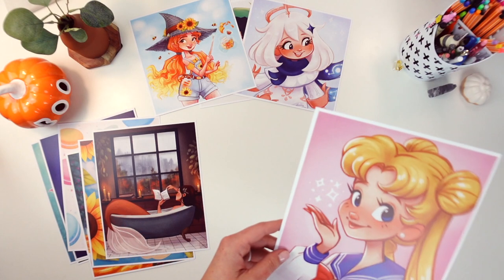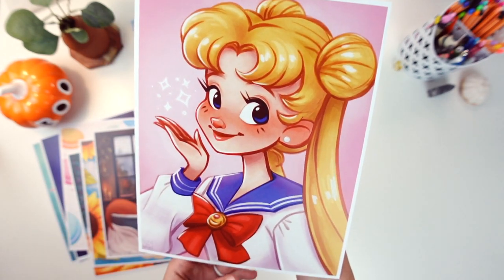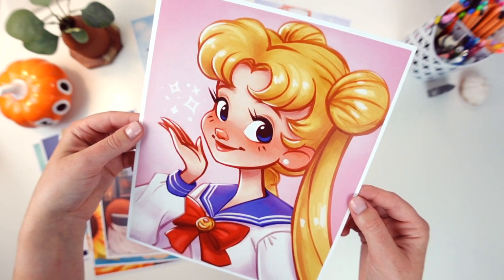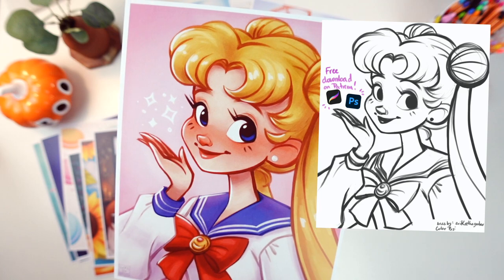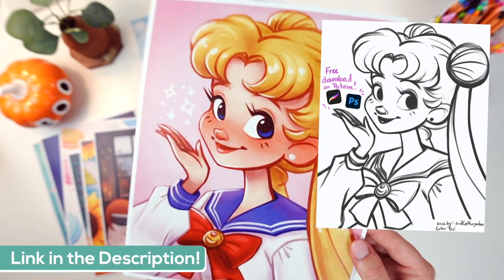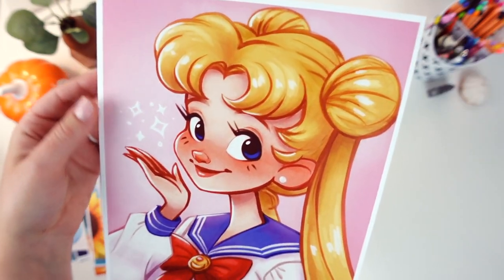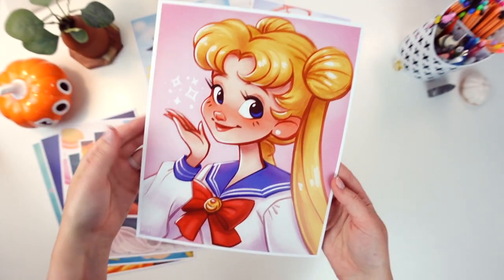I do have one more 8x10 print that is not a mermaid and it is Isagi from Sailor Moon. I actually did this as a coloring challenge and I provided the lines to you guys on Patreon for free — even if you're not a patron you can go over there and color that. I'll link that in the description if you're interested in the coloring page. I ended up coloring it myself and made a print of it because she's super cute.